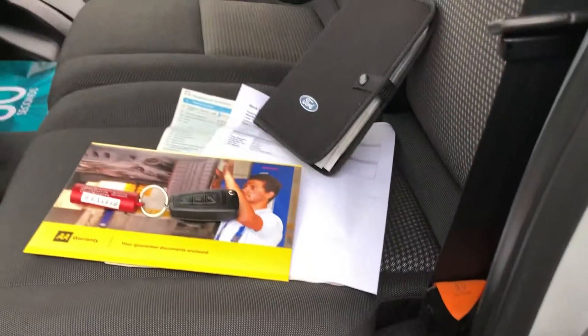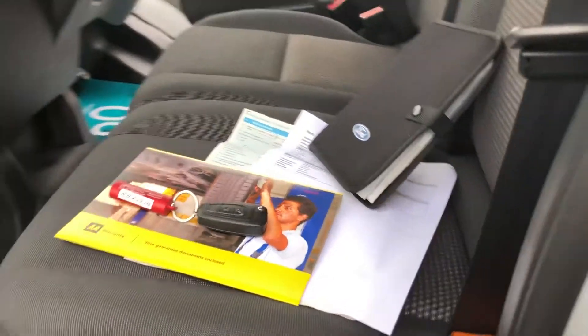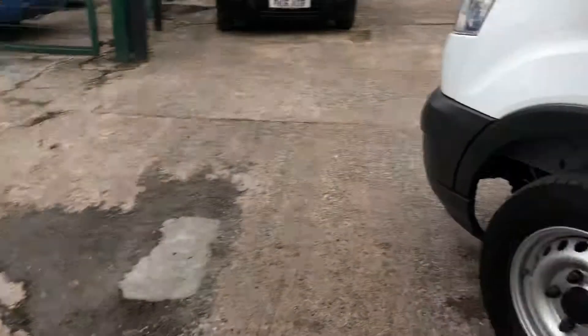And here's all your documents — your full V5, full service history. Main key; there's no spare key with this one at the moment.